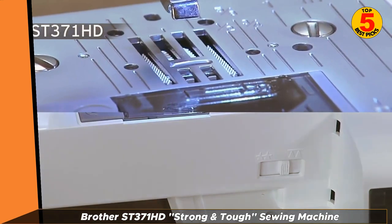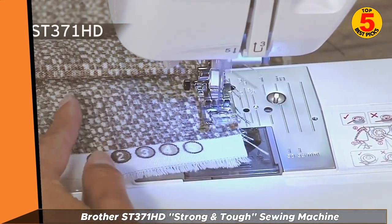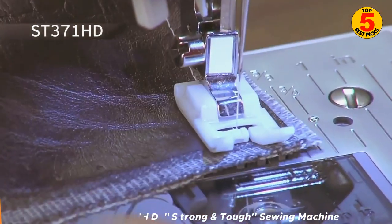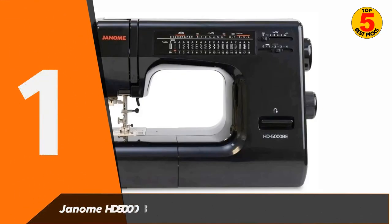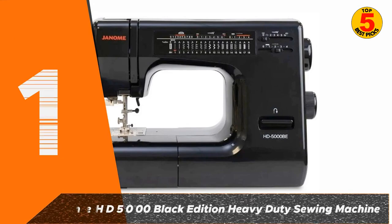Like Janome, Brother offers free technical support online, via live chat or over the phone. At number one of the top five best sewing machines 2022 is the Janome HD 5000 Black Edition Heavy Duty Sewing Machine.